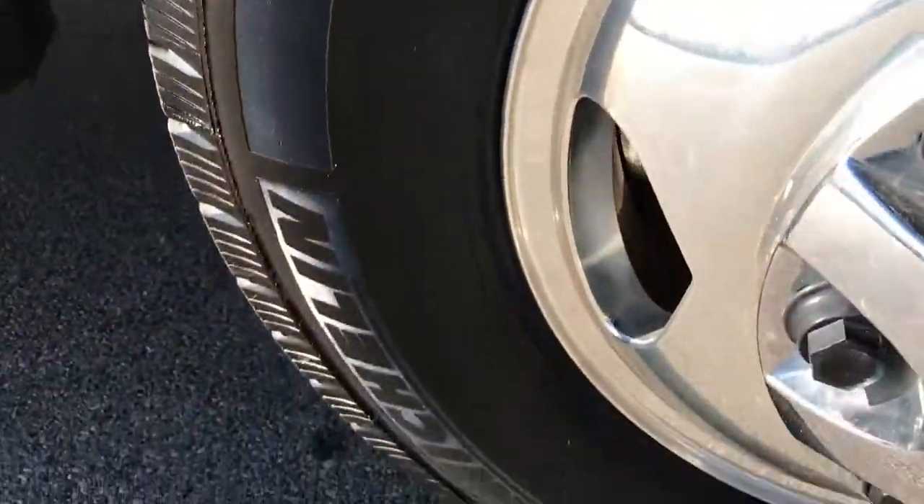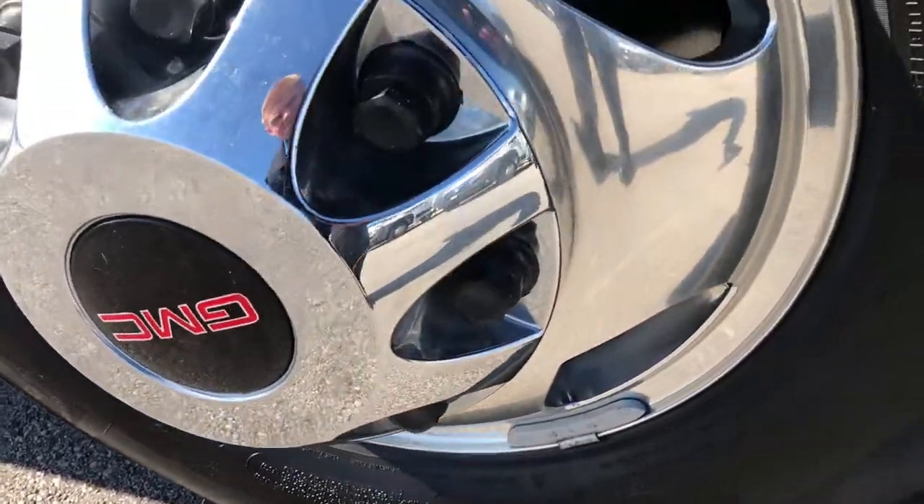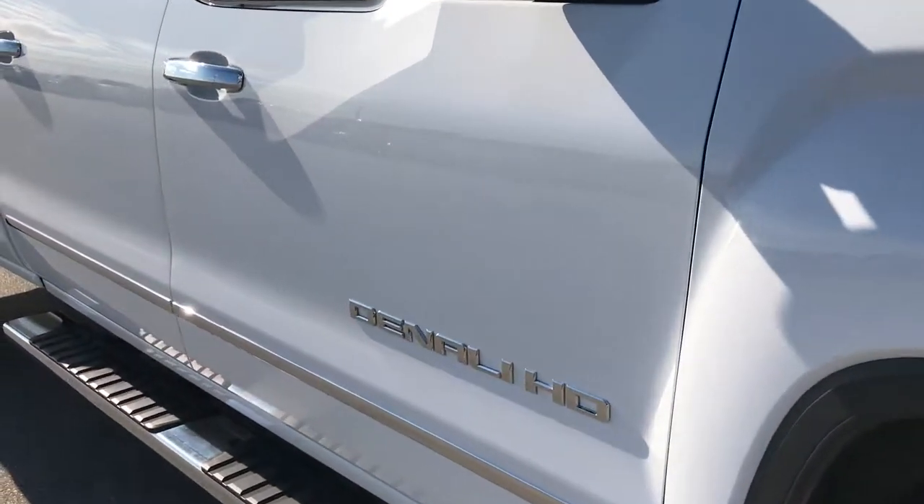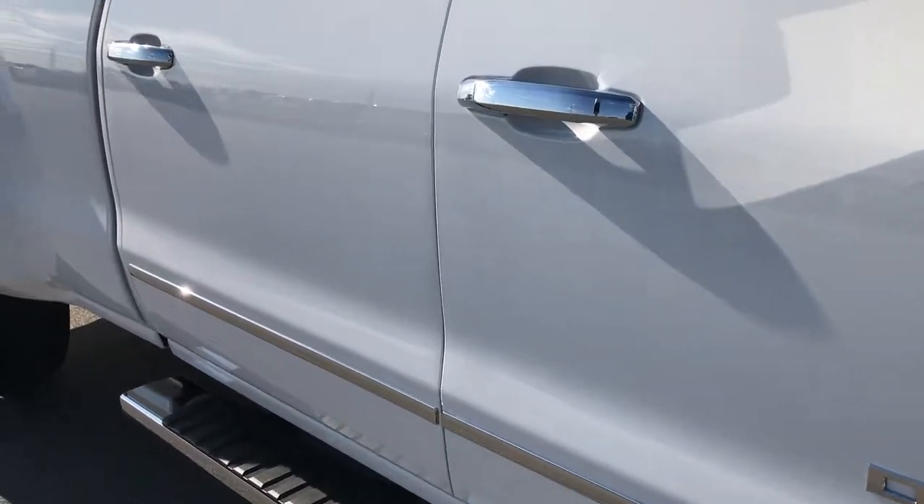Didn't see one single dent or ding on the hood. Passenger side rim is in excellent condition — no scuffs or scrapes. As you go down this side of the truck you can see just how clean the body is. Notice how reflective and glass-like that paint is.